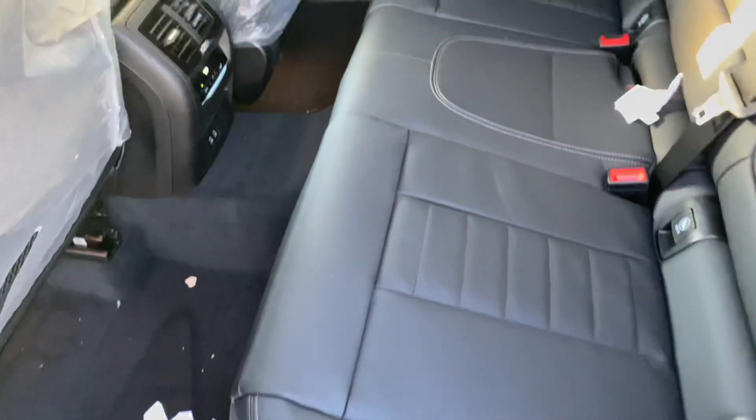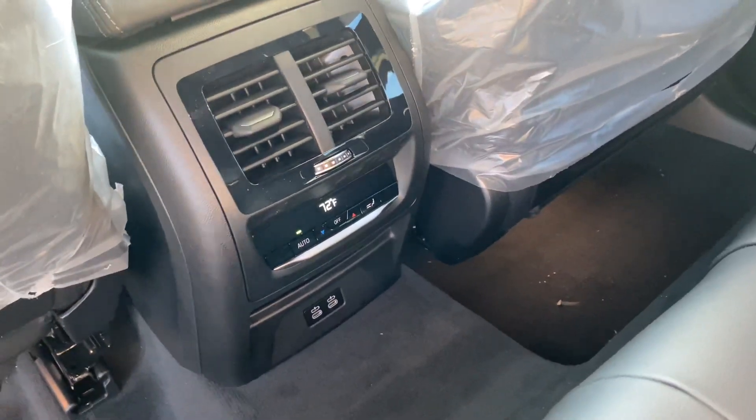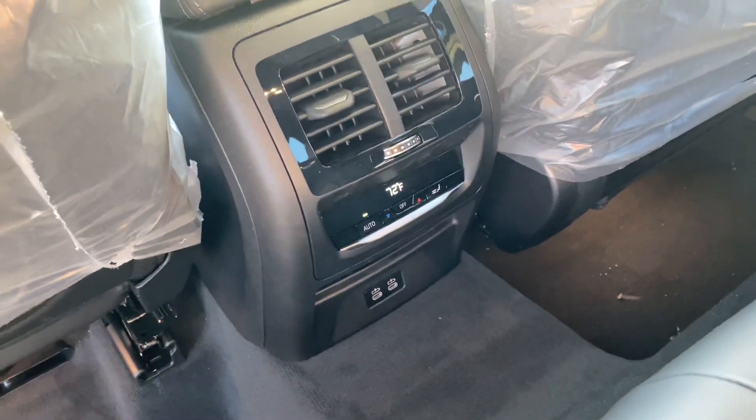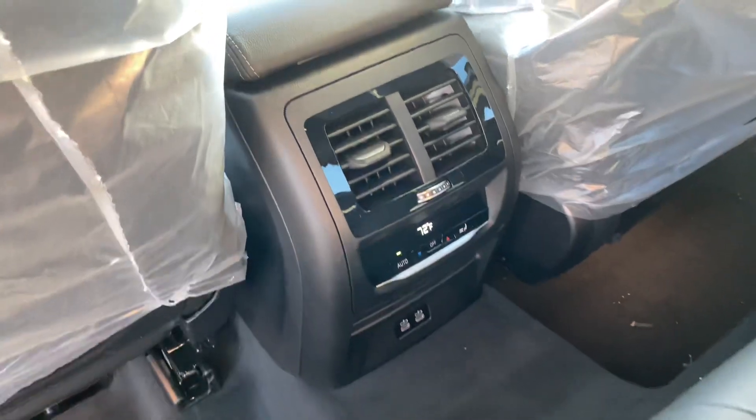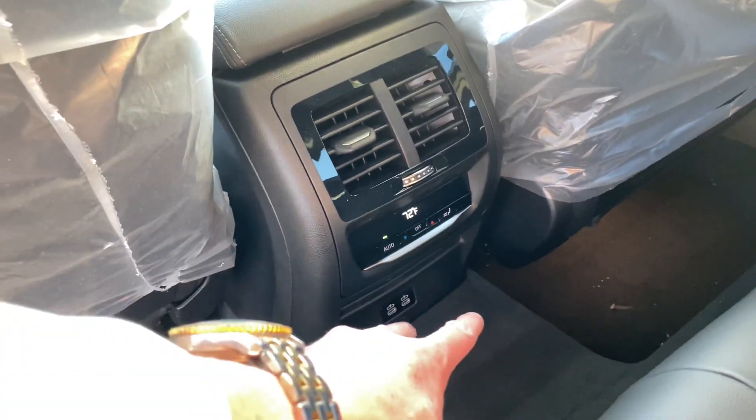Sun shades for the back — nice and nifty. Climate control goes to the back as well. You can get heated seats as an option, but as of right now you just get the three-zone climate control, which will keep everybody comfortable. And two USBs.